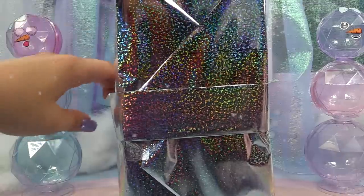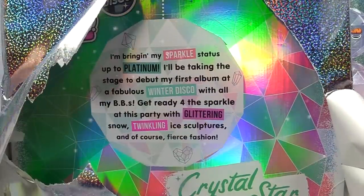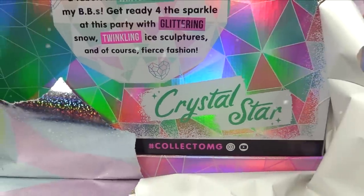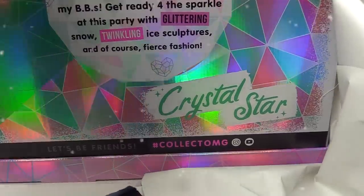Let's go ahead and bring our very special doll on out. Look at this pretty box — it's so Winter Disco! We've got Crystal Star. 'I'm bringing my sparkle status up to platinum. I'll be taking the stage to debut my first album at a fabulous Winter Disco with all my BBs. Get ready for the sparkle of this party with glittering snow, twinkling ice sculptures, and of course fierce fashion.'